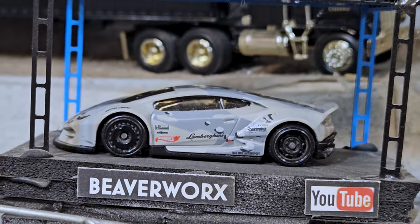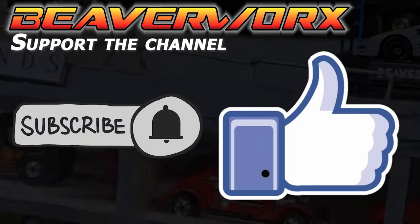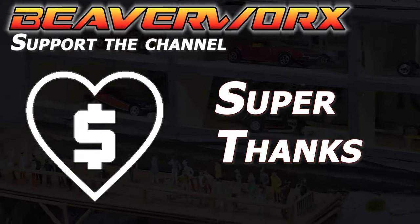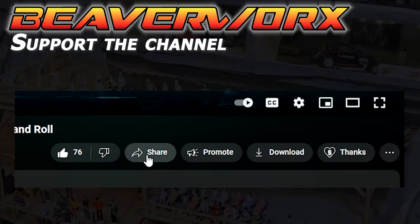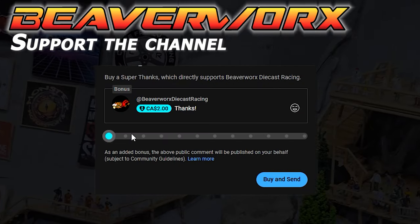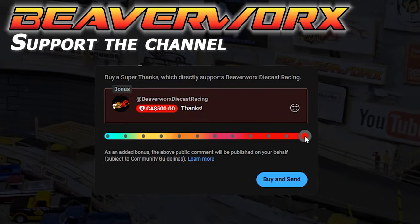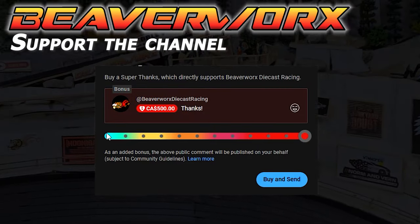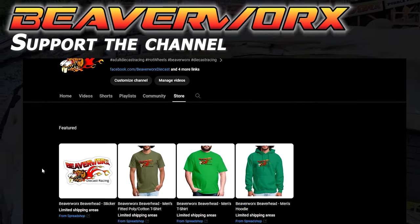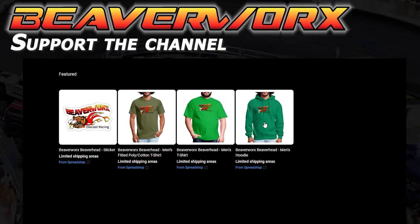We've got a Hot Wheels main line up on the pedestal today — that is the Mad Mike Lamborghini, awesome looking thing. Don't forget to support the channel — grab the subscribe and the like button, and there's the Super Thanks option, an excellent YouTube function that can help creators out. You can select your level right there. Also, we've finally got the Beaverworks store working — had to try a couple suppliers, but if you want to check out some merch, it's available.